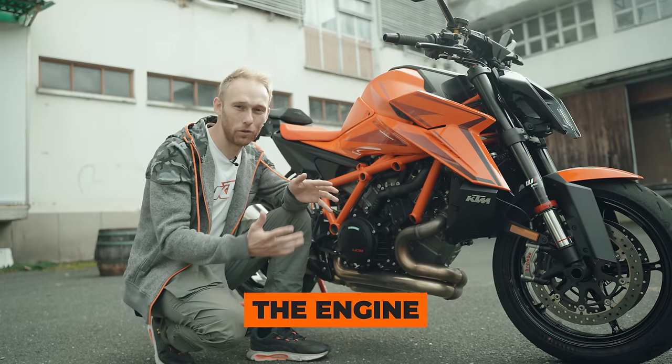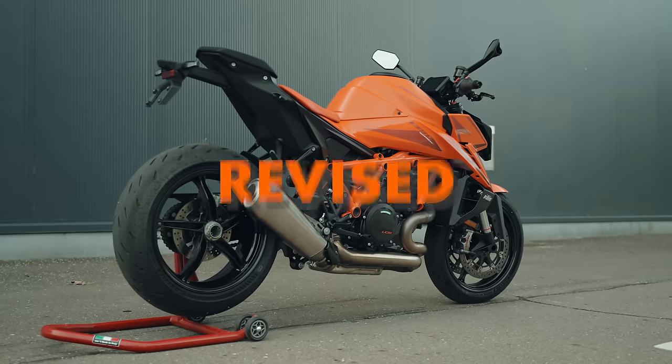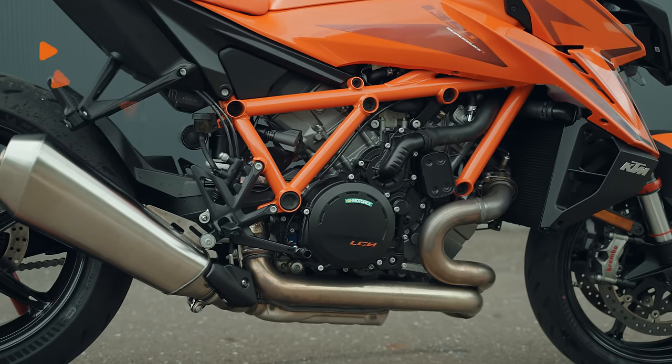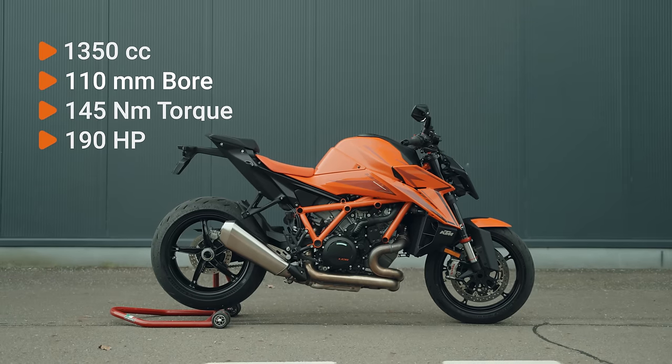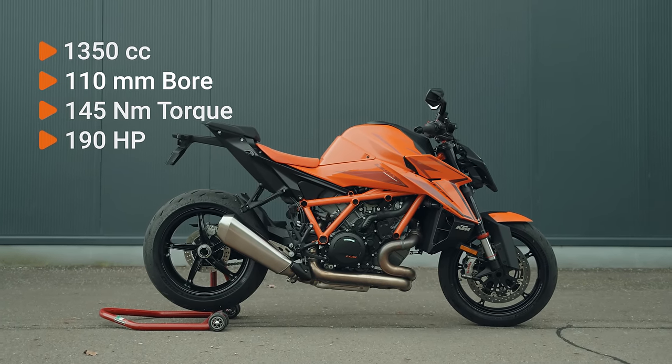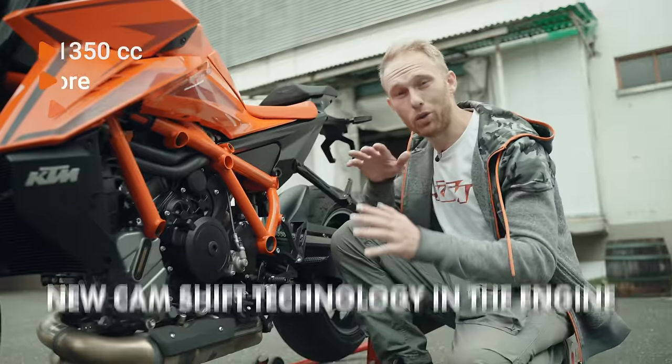The name 1390 already points in the direction that the engine has been revised. It now has 1350cc, a 110 millimeter bore, 145 Newton meters of torque, and 190 horsepower.